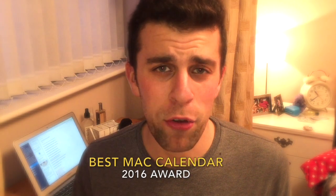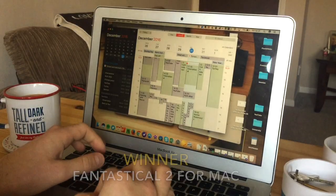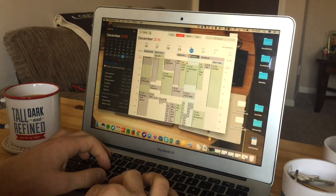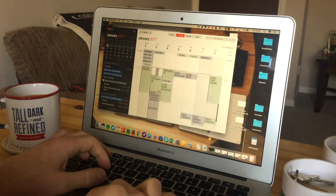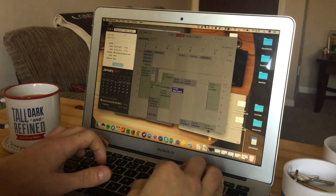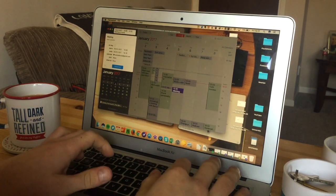Finally, the best Mac calendar application goes to Fantastical 2 for Mac. It is a beautiful and very well-designed application from the start. It works fantastically offline and just has a really nice design and feel that makes someone using it feel right at home with their calendar. It's slightly pricey, but well worth the price.